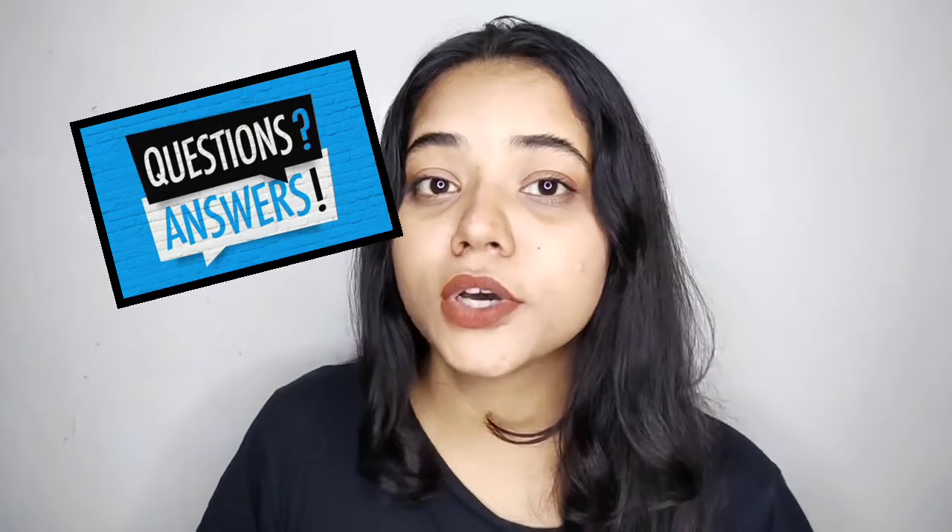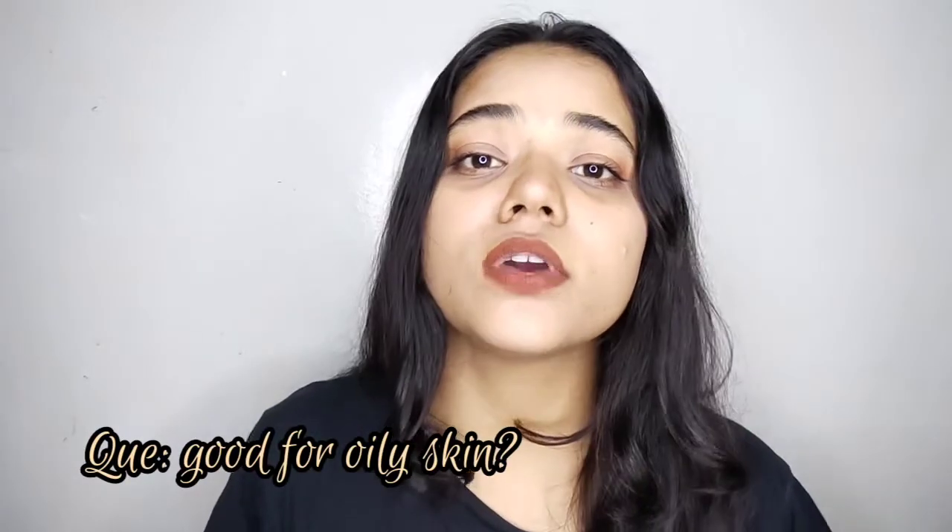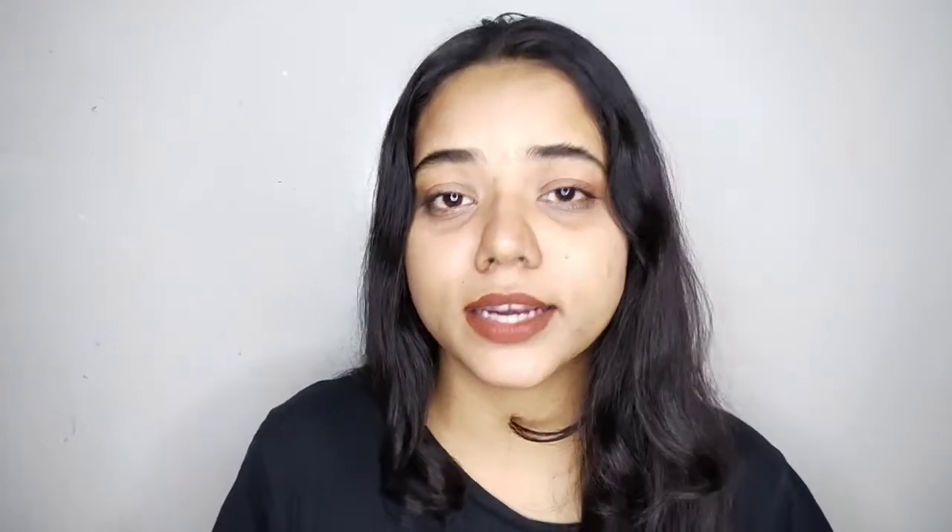In this video, you may have some questions. The first question that is very common and very natural: is this right for oily skin? Will it work or not?